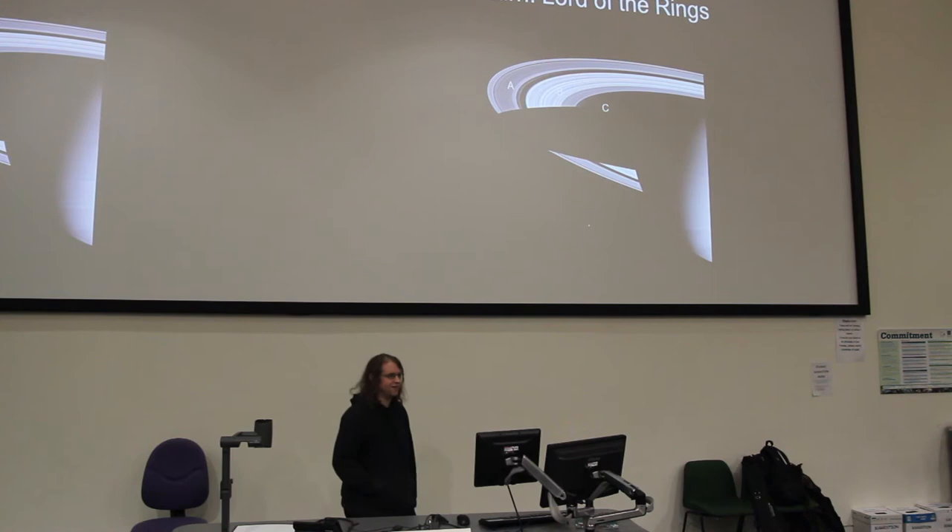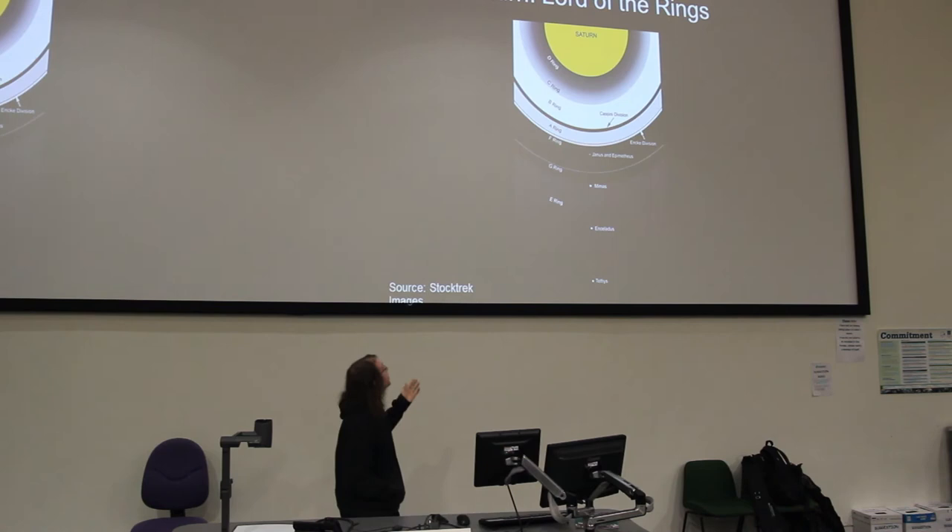Some of the moons have mythological names. The rings are named A, B, and C — not so imaginative. There are other rings as well.